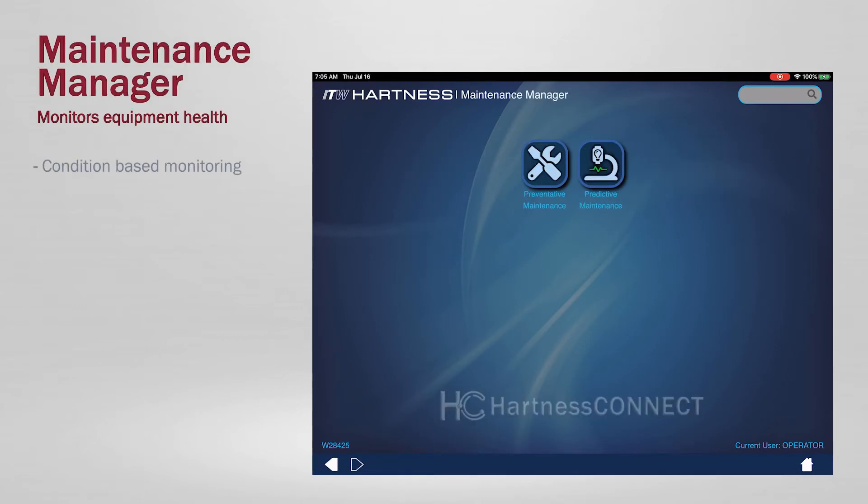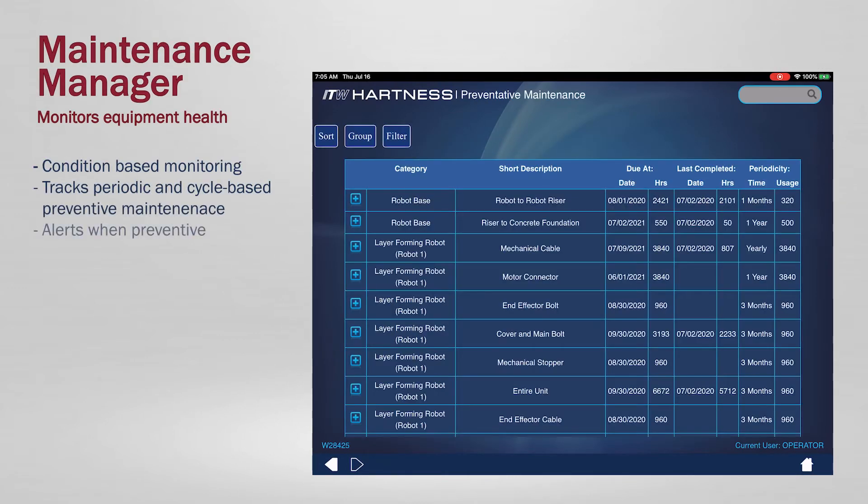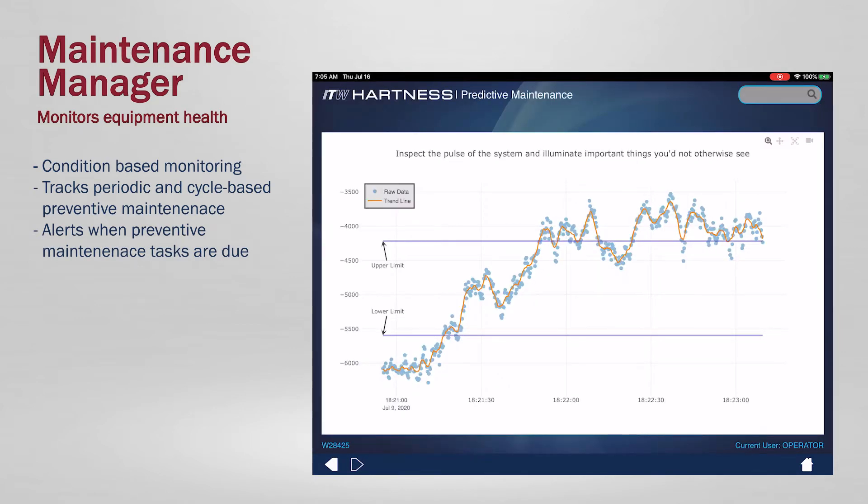Maintenance Manager, utilizing predictive maintenance processes like condition-based monitoring to monitor the health of critical components to the equipment.